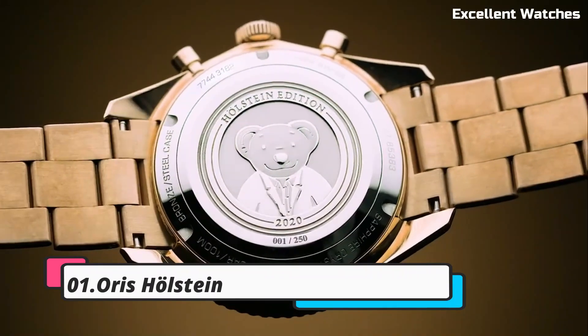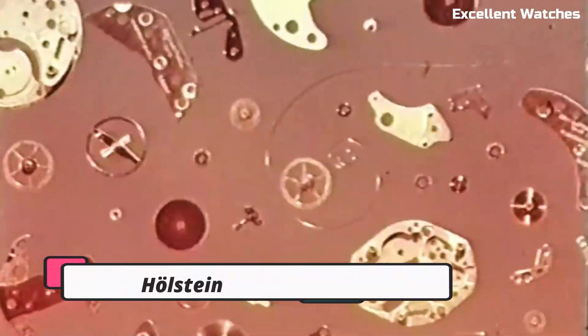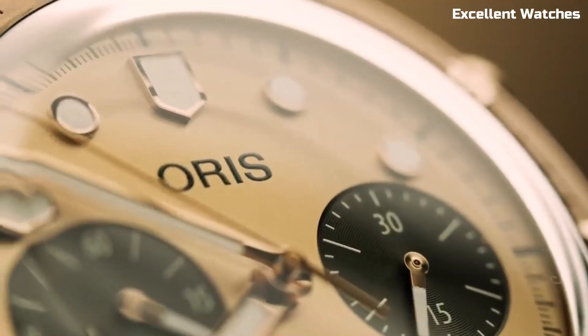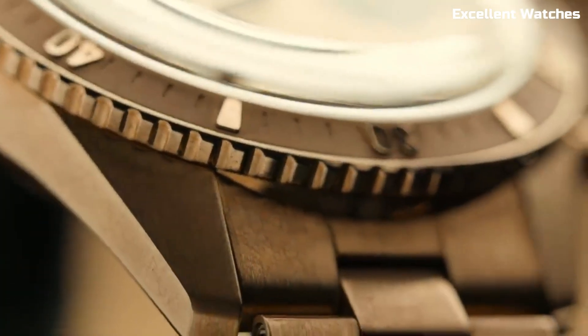Number 1: AORUS HOLSTEIN. The AORUS HOLSTEIN is an iconic timepiece that pays homage to the brand's rich heritage. Named after the Swiss town of Holstein, where AORUS was founded, this watch is a timeless classic.